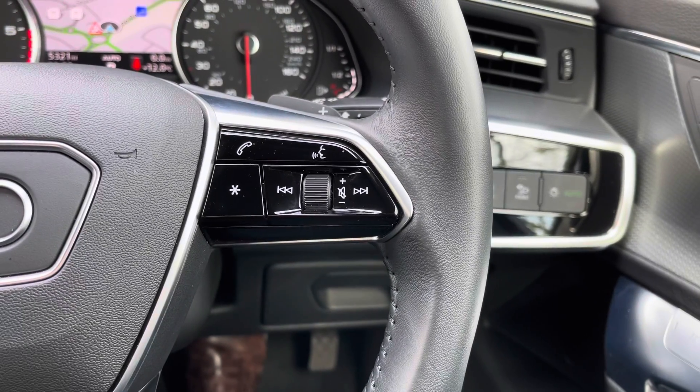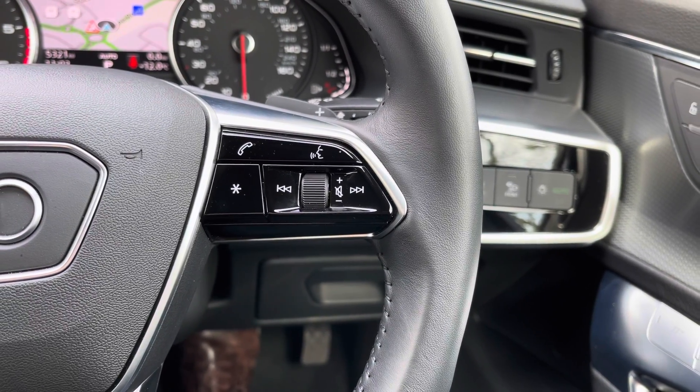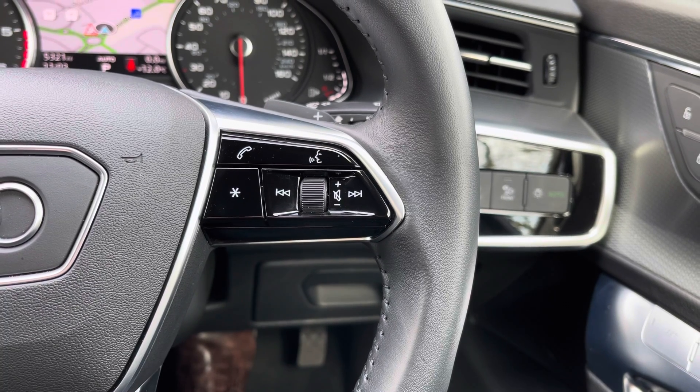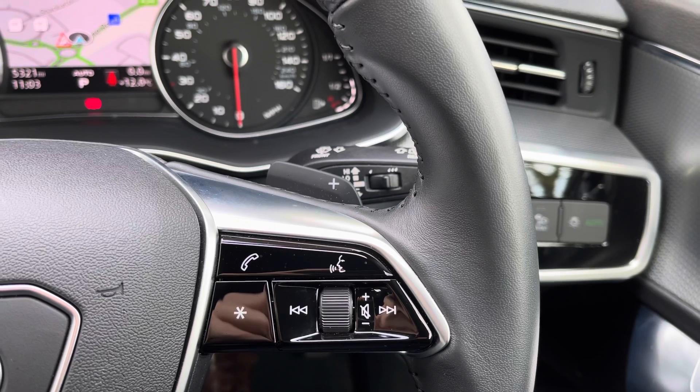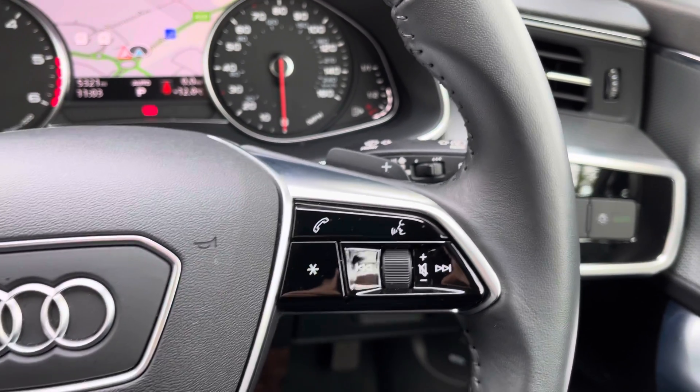On the right hand side of the steering wheel we have seek track control, volume control, voice control, telephone control, and a miscellaneous programmable button. Behind that we also have the upshift paddle for the Tiptronic gearbox.